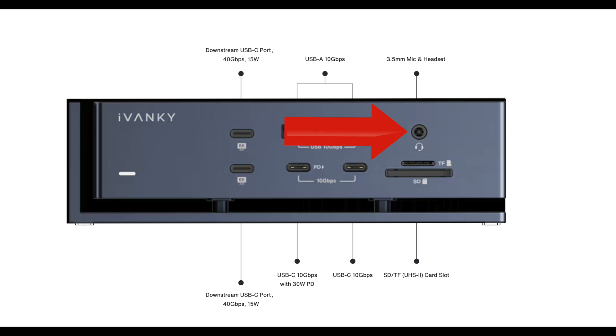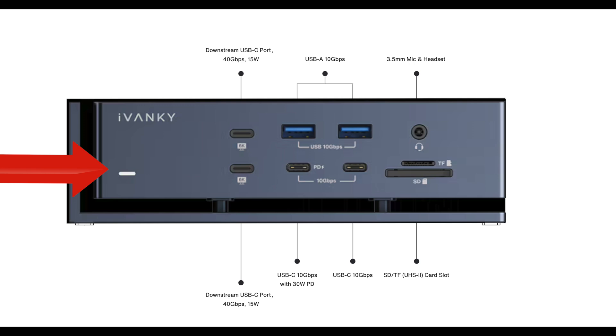And a 3.5mm mic and headset jack. I did check out the sound coming through the headphone jack with my AKG headphones, and it sounded good — had plenty of gain and was nice and clean. On the front, it also has a little power light that's not bright at all. It doesn't blind you, but it'll let you know the unit is powered up. Unfortunately, there is no power switch on the unit — you just plug it in and you're powered up. So I have mine plugged into a power strip with a switch so I can just turn it on and off when needed.